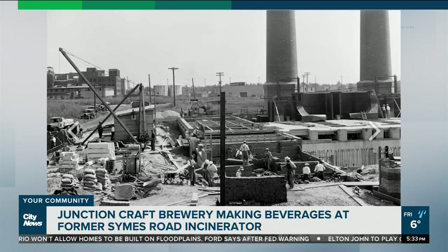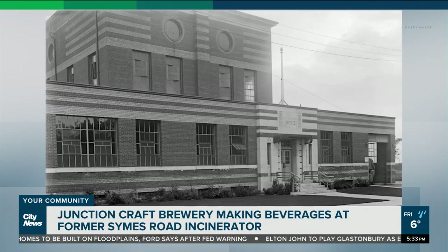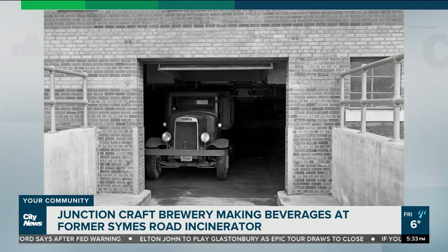Public Works Commissioner R.C. Harris oversaw a few different destructors, and he was into adding artistic touches to city buildings. When this one opened in 1934, trucks would drive in the back, drop off the trash, and a big crane would dump it into hoppers for burning.